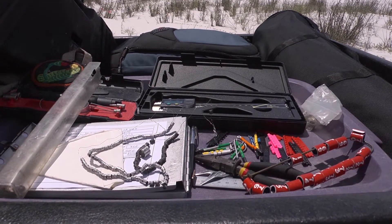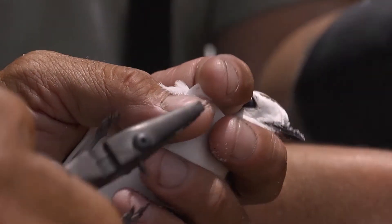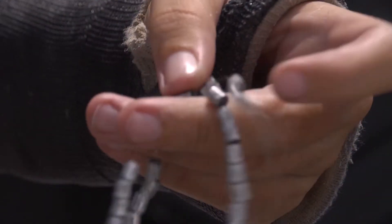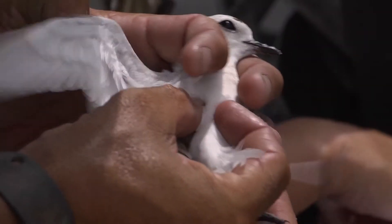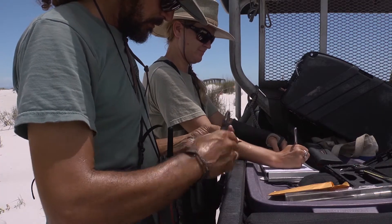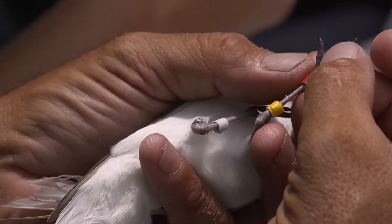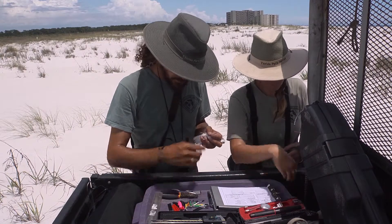These bands are all going to be placed on the upper leg of the bird, on the right leg. Right now we're going to put the service band on — this is the only permanent marker, aluminum with a unique set of numbers on the band: 238106128. In addition to the service band, we're going to put a series of plastic color bands on her legs. These will be her unique combination so we can identify her anytime in the field. We'll be able to follow her over the next few years.